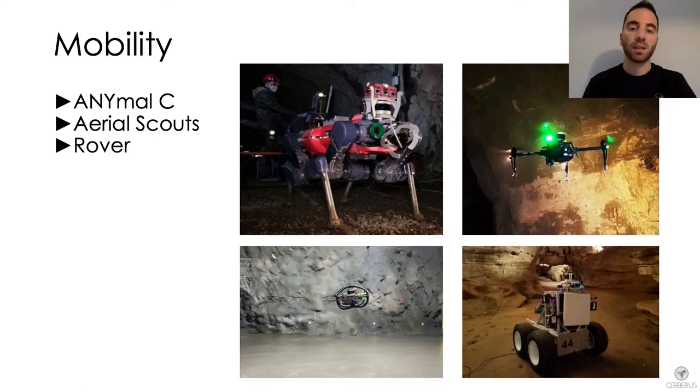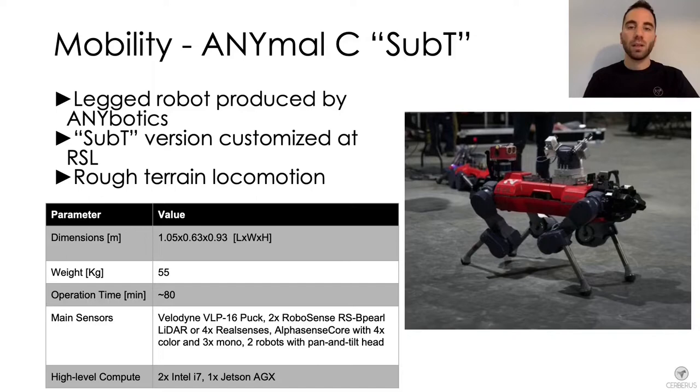The first robot we present is ANYmal C, the legged platform used by Team Cerberus during the final event of the DARPA Subterranean Challenge. ANYmal is a quadruped robot produced by ANYbotics and customized by the Robotics Systems Lab to create its Sub-T version.